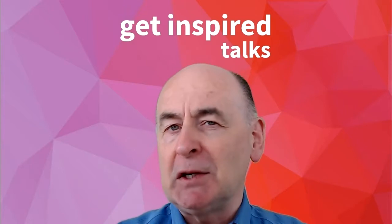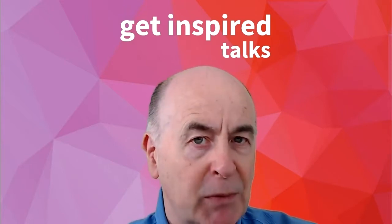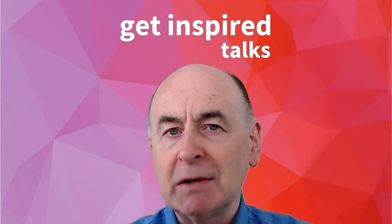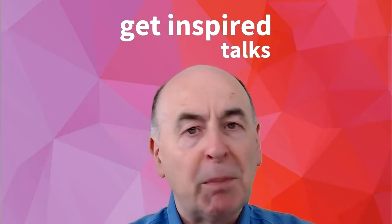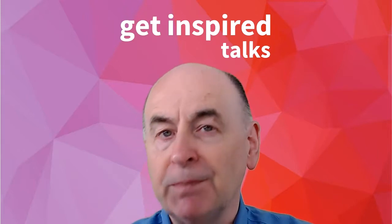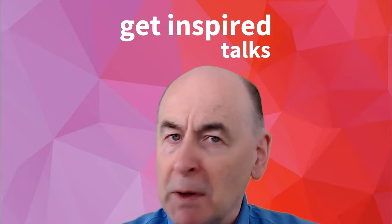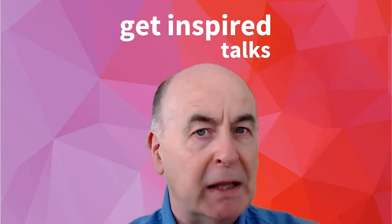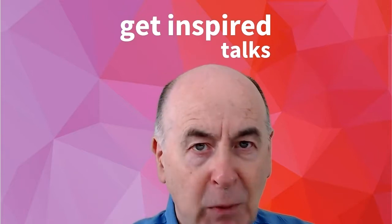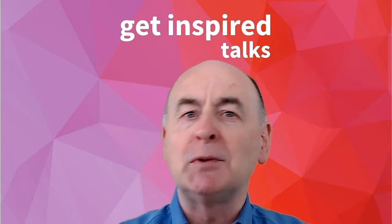Here's the situation. Get Inspired Talks wants to be in 400 cities around the world by 2030. We want to have a consistent look and feel from the point of view of the live audience and from the point of view of our videos. Around the world, the 400 cities are not necessarily going to be in developed countries which enjoy a wide variety of material options, lighting options, and audio options.